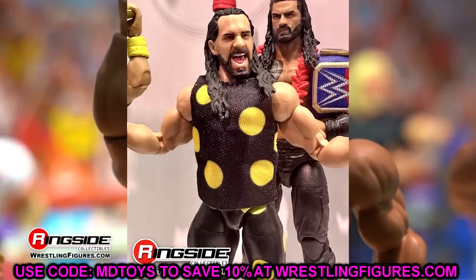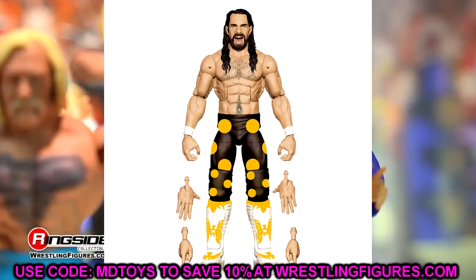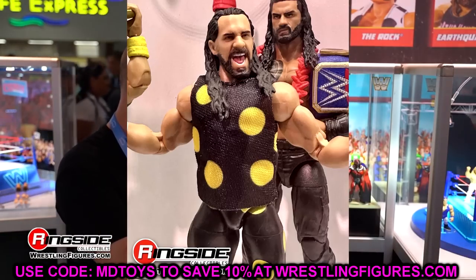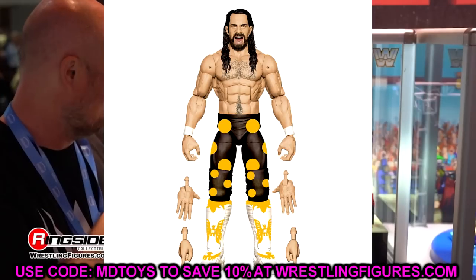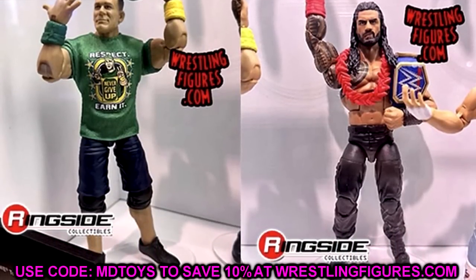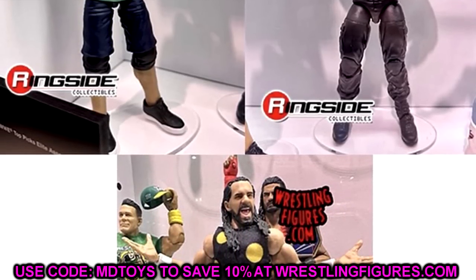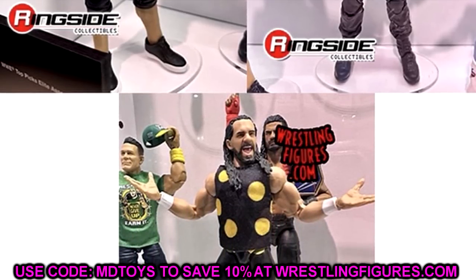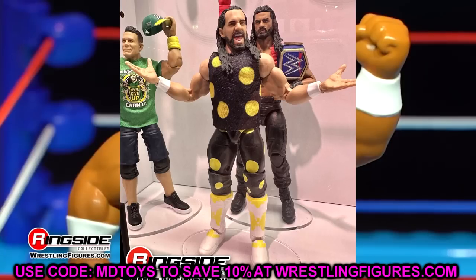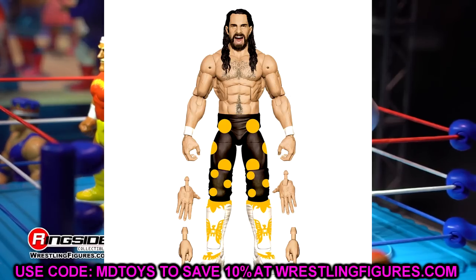Next we have the Top Picks figures — another Seth Rollins in the Dusty Rhodes Hell in a Cell tribute attire, to pair with the torn-pec Defining Moments Cody Rhodes. This looks better in figure form than it did in real life. Love the white kick pads — I'll probably buy multiples just for those. They used the screaming head sculpt from the Ultimate Edition. Very sweet figure. Also in the Top Picks set are re-released Elite 95 Cena and Elite 103 Roman Reigns, similar to the past Top Picks strategy.